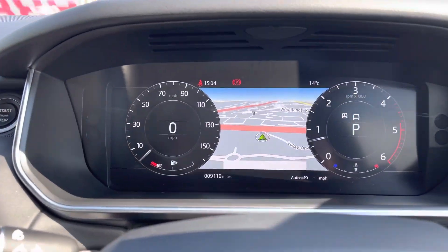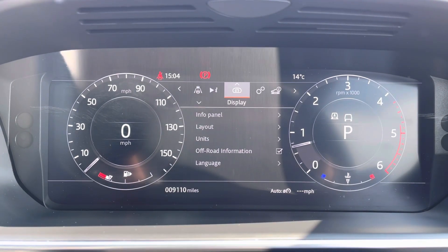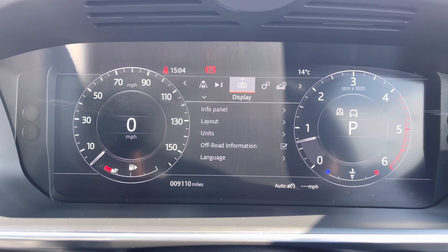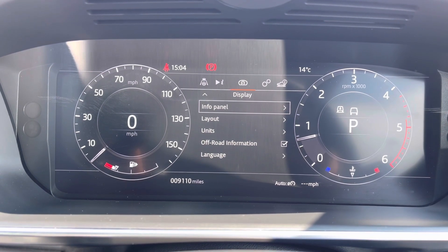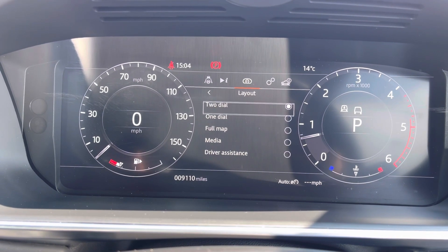You can access and adjust the settings on the display above, such as vehicle settings, media, driver assistance and much more. As you can see, within each section there are multiple options to choose from to suit your preference.